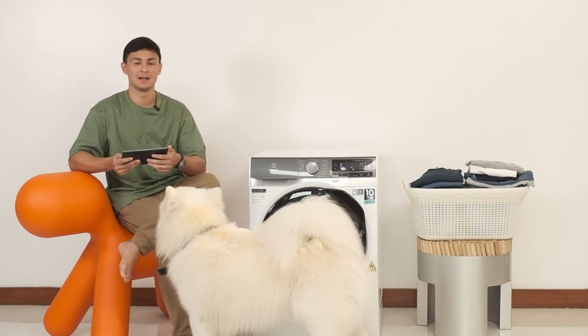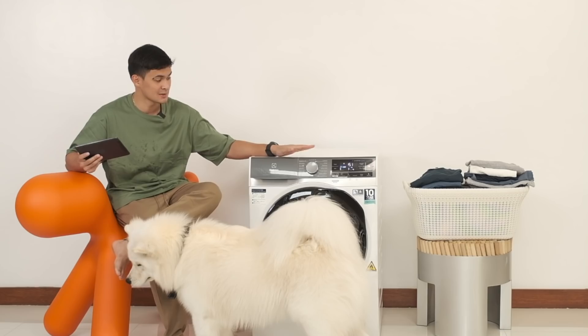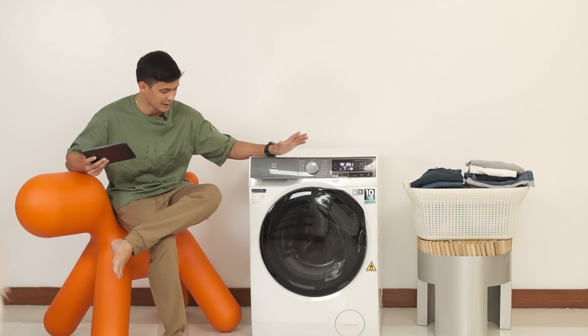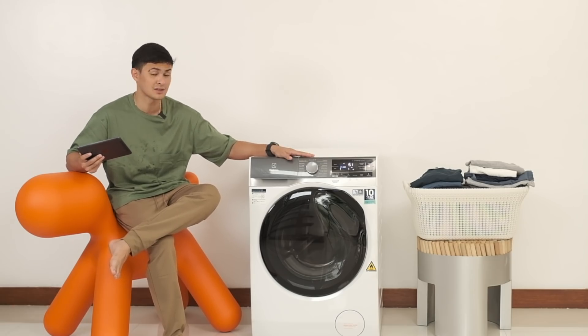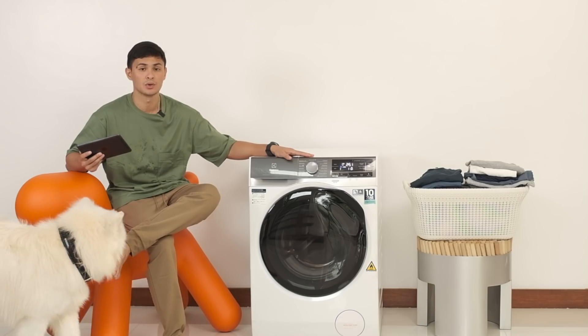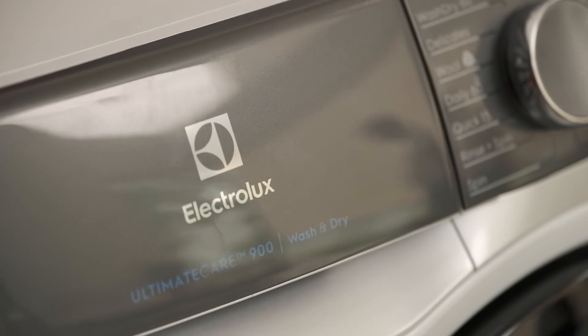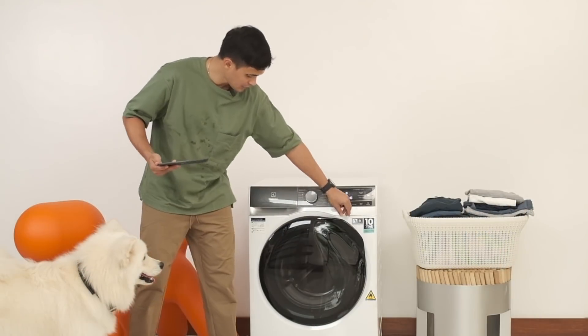Alright guys, now we are in the laundry room. This baby right here is amazing — this is the top of the line Electrolux UltimaCare 900, not just a washing machine but also a dryer. And this is a Scandinavian design right there, as you guys can see. Look how beautiful that baby is — let me open that up.